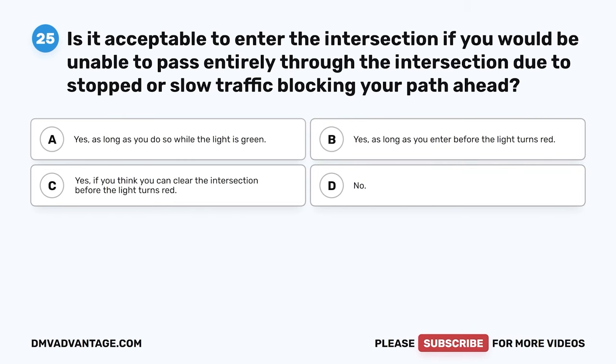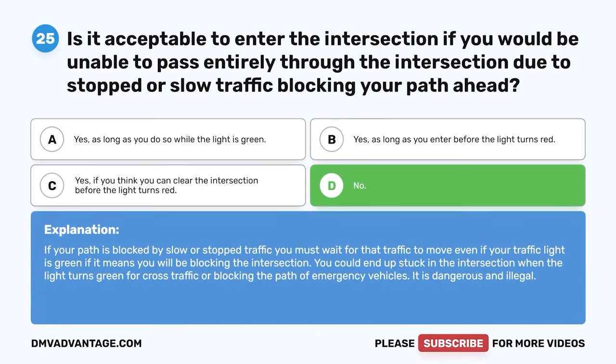Question 25. Is it acceptable to enter the intersection if you would be unable to pass entirely through due to stopped or slow traffic blocking your path? A. Yes, as long as you do so while the light is green. B. Yes, as long as you enter before the light turns red. C. Yes, if you think you can clear the intersection before it turns red. D. No. The correct answer is D. No. If your path is blocked, you must wait for traffic to move, even if your light is green. You could end up blocking the intersection or the path of emergency vehicles — it is dangerous and illegal.